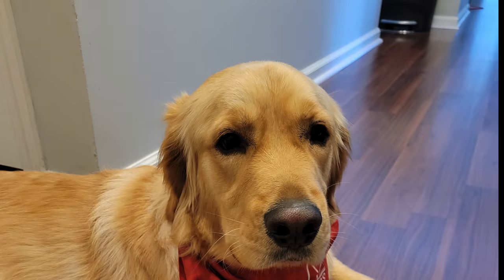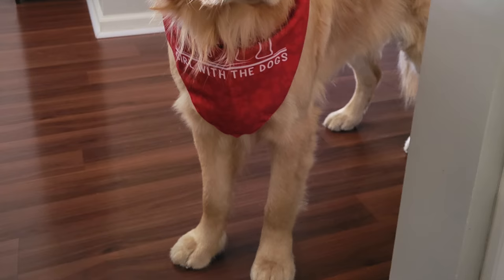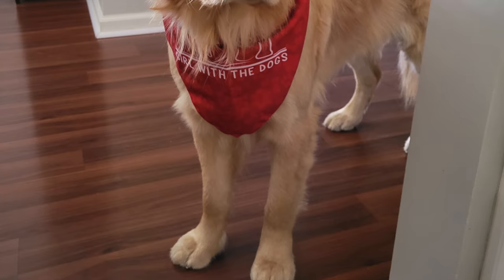Today for our pet of the day we have Leo the one-year-old golden retriever. If you liked this video please don't forget to like, comment, and subscribe. Thank you so much for watching — I hope you enjoyed Teddy Bear's transformation.